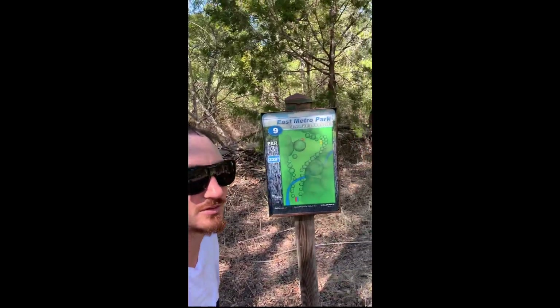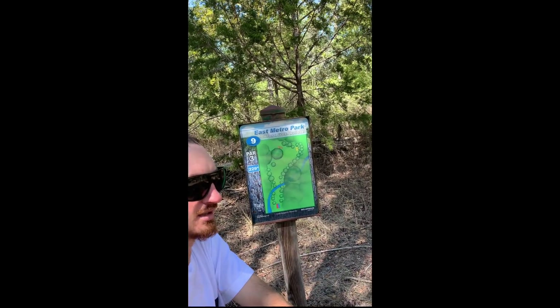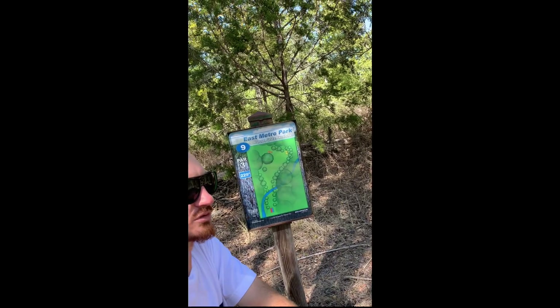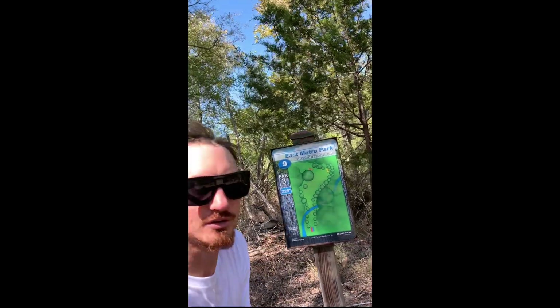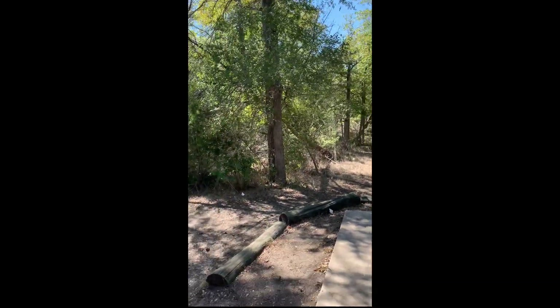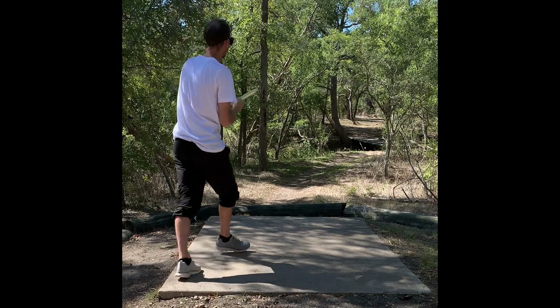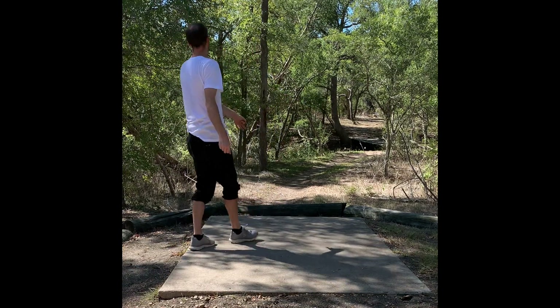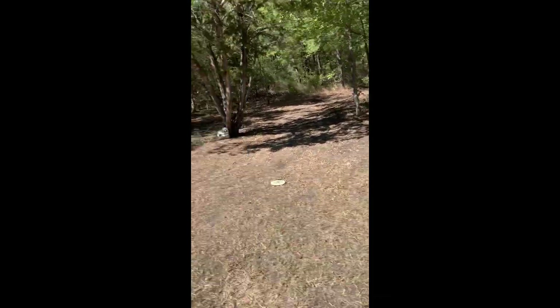Last one was fun. I threw two good drives but they weren't my first throws, so we just got to remember to try and play the stable discs. That's a head-windy hole. Now we're in the woods again — this is pretty cool. About 230 feet through this gap. Pretty close — I think it skipped and almost hit the basket.